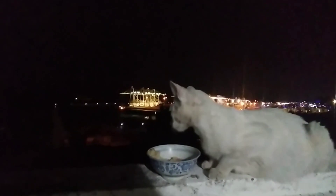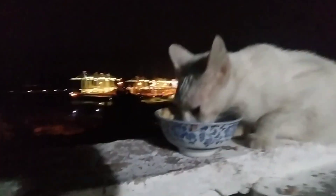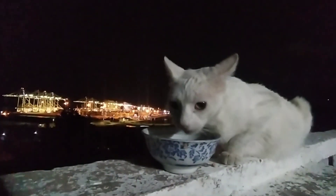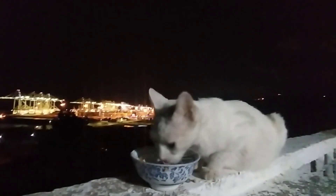Cats, just like us, appreciate a comfortable and clean space to enjoy their meals. And here are the stars of our show tonight — meet Luna and Whiskers. They're as excited as ever to dive into their meal.